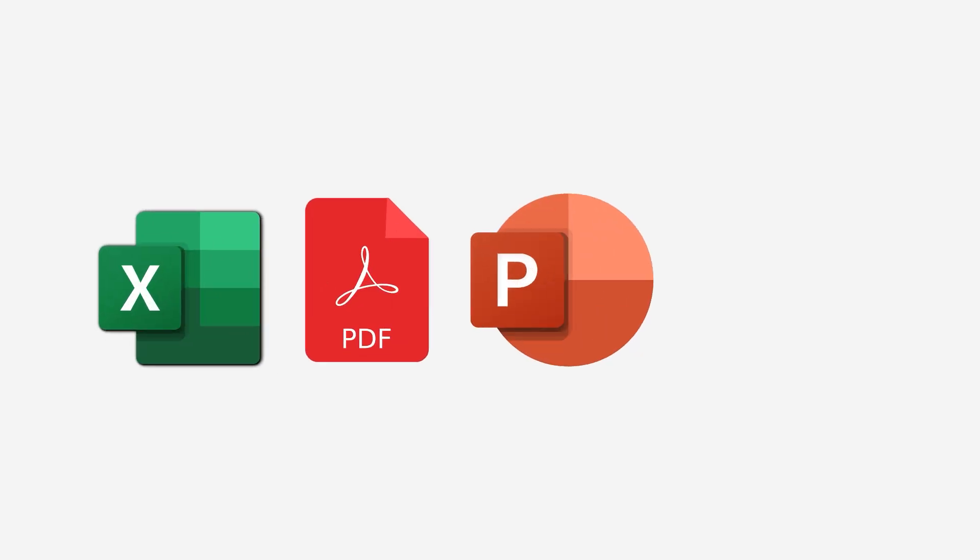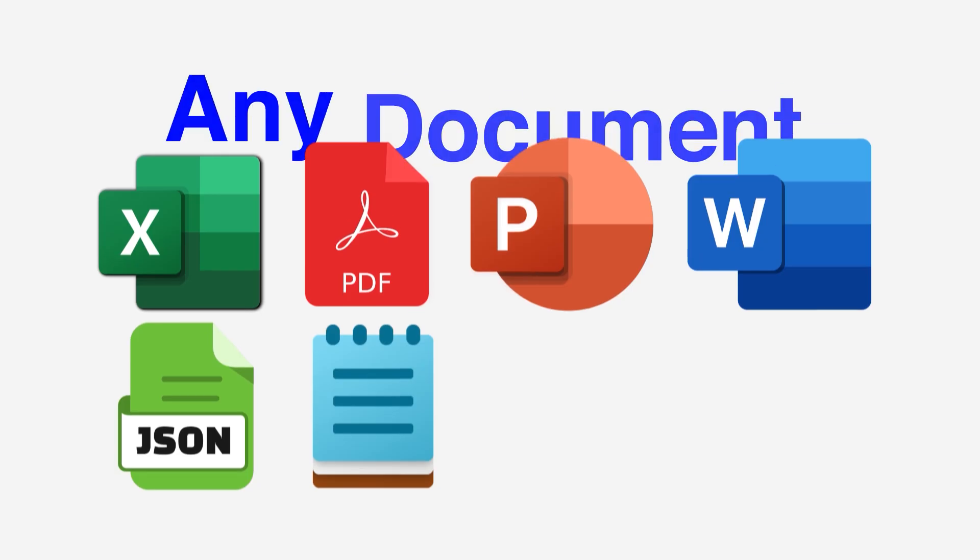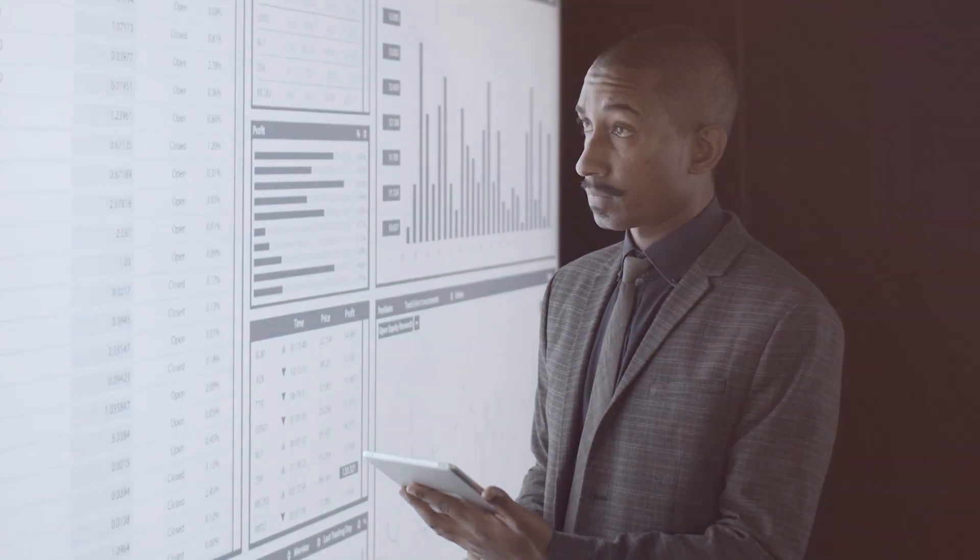Let us explore an interesting feature in ChatGPT — PDF or any file analysis. If you have an Excel file, PDF file, PowerPoint file, Word, JSON, Notepad, or any document, you don't have to go through and search all the data. Let ChatGPT do the heavy lifting job for you.